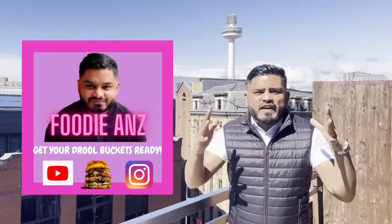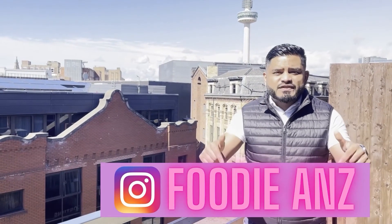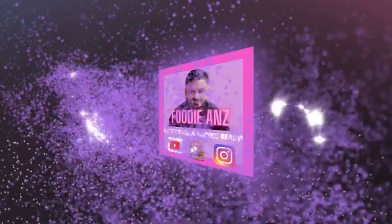I'm about to finish all this food. Thank you for watching another Foodie Ants Food Review — I'll see you guys very soon. Please follow the Instagram page, Foodie Ants. Don't forget to like, share and subscribe. Thank you.